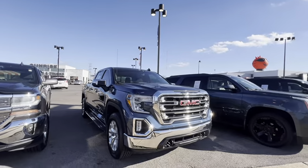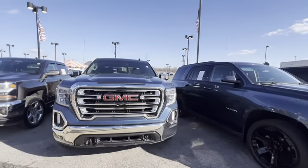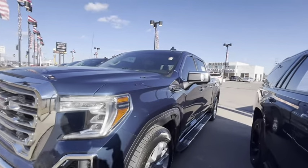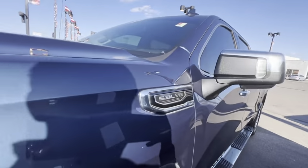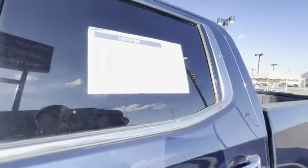Today I'm going to show you this 2019 GMC Sierra. This is a SLT trim, only has 65,000 miles. It's beautiful blue metallic, comes with the 5.3 running boards. This is certified.